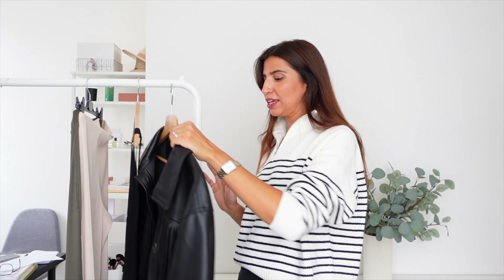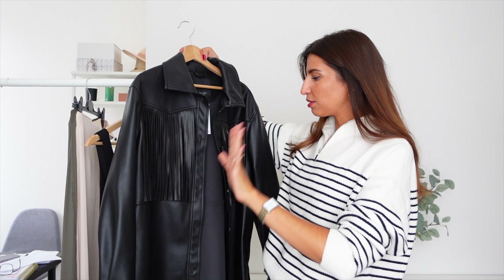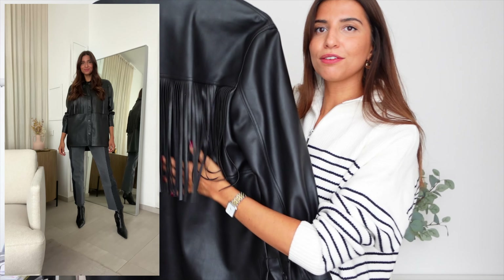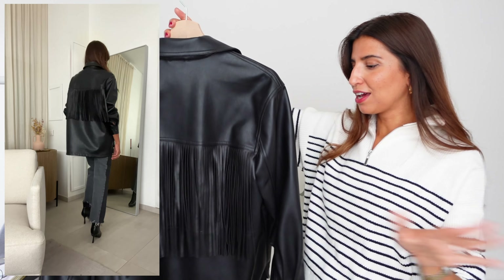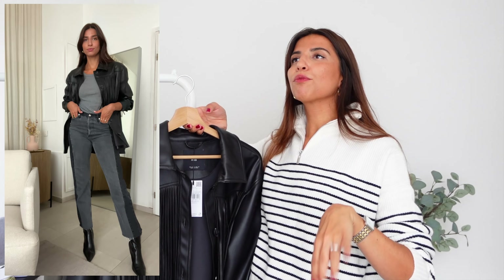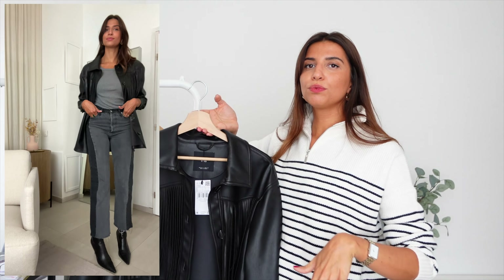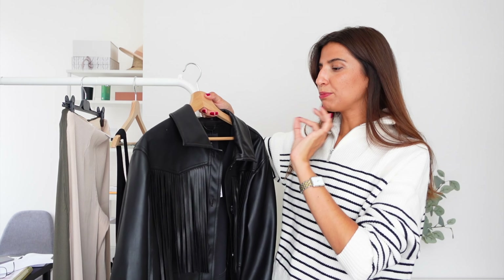Next up we have this faux leather jacket, which I fell in love with as soon as I went on the Mango website — it was the first thing I saw. It's like a cowboy style; I fell in love with the fringes basically. You have them at the front and also at the back, and I feel like the fringes at the back are the wow effect of this jacket because the rest of it is quite simple. They call it a shirt on the website, but for me it's a mix between a jacket and a shirt. I feel like this would be the statement piece of an outfit.